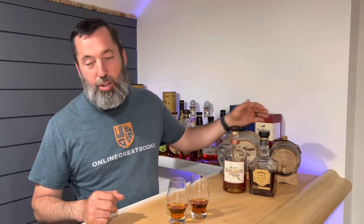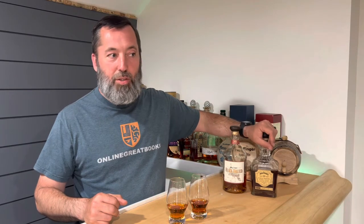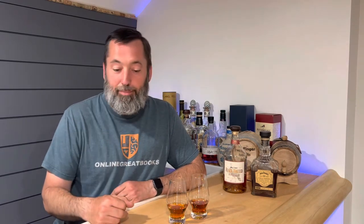No age statements on either. Proof: Rare Breed is down at 116.8, this Jack Daniels is 127.5. We did just hear that one of our local stores has one around 114 — I've never seen one that low, that would have been worth picking up. Price: Rare Breed is around $50, the Single Barrel Barrel Proof is around $65.